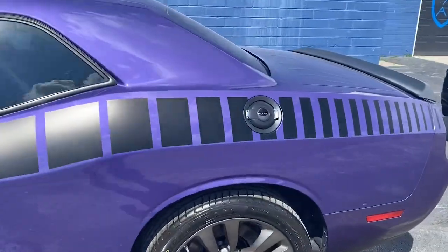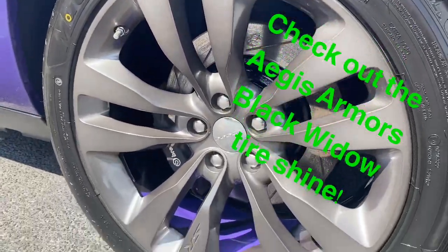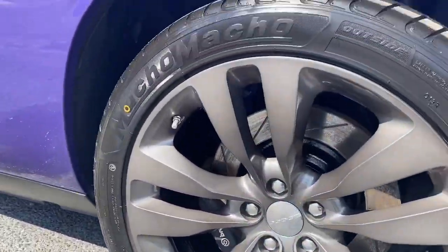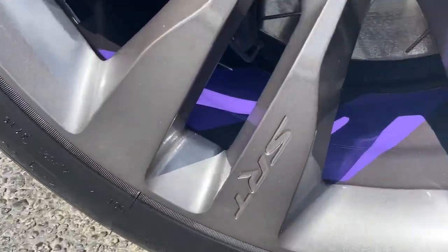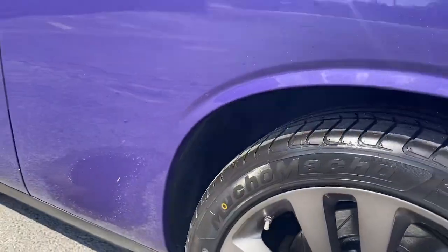While it was in, we also took the wheels off, laid down a Bengal silver base with a black chrome 2 top coat, and we also inlaid some stripes inside the barrel just to kind of give it a little custom look to match the purple on the car.